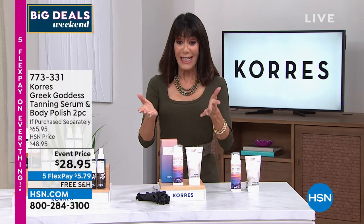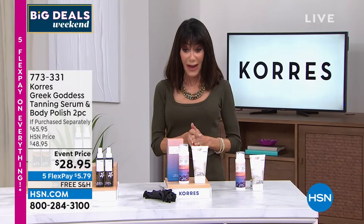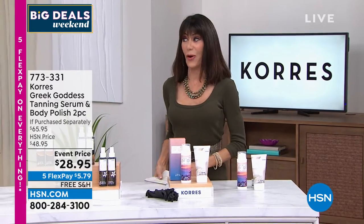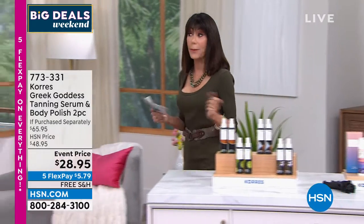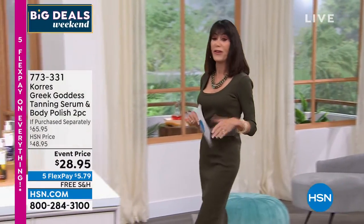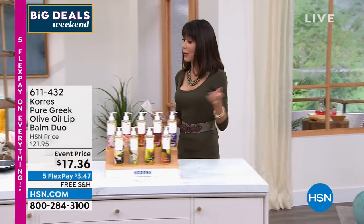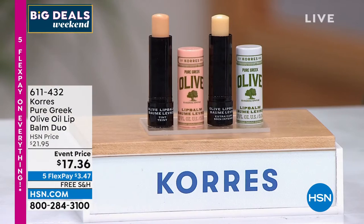We are now in our second hour. This is our big deals weekend where we're featuring so many of our top brands, and we also have five flex pay payments on absolutely everything, and the opportunity to enjoy the products with free shipping and handling on everything.